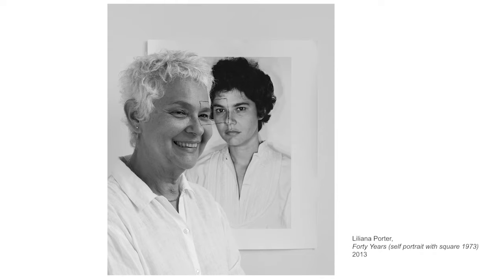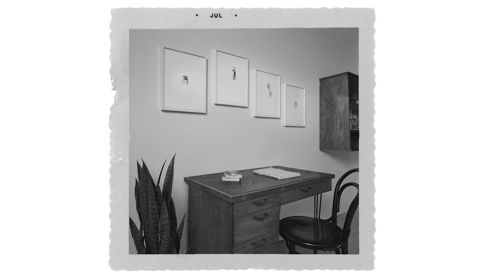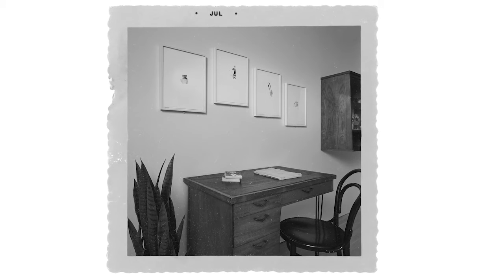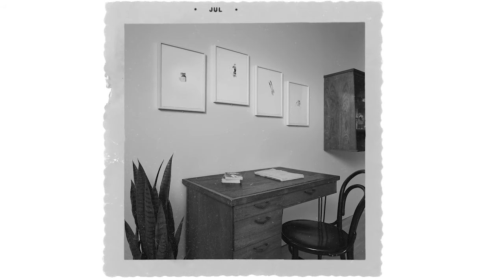Here's a photograph I really like that shows the artist Liliana Porter standing with a portrait of herself when she was younger. A portrait is an artwork that shows a person. Liliana is from Argentina and she lives in the United States now. Sometimes the titles of her art are in Spanish and sometimes they're in English. This looks like an old fashioned photograph taken in somebody's house, but it was actually taken in one of the galleries at the RISD Museum in Providence in 2020.